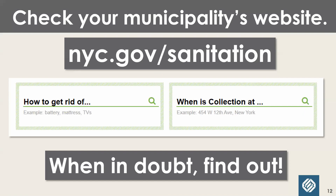If you're ever confused, check your municipality's website. In New York City it's nyc.gov/sanitation — there's a search bar right on the homepage where you type in 'how do I get rid of' and it will tell you. If you're not in New York City, check your city or county's website for waste and recycling. When in doubt, find out. People used to say 'when in doubt, throw it out' — I say no, just look it up on the internet.